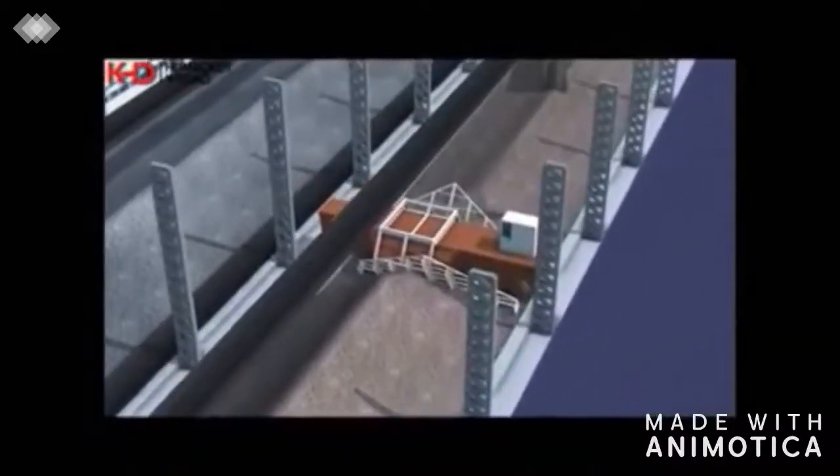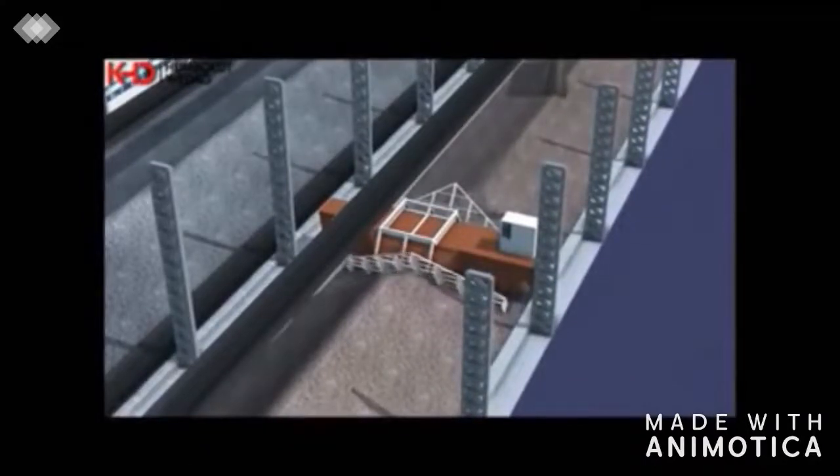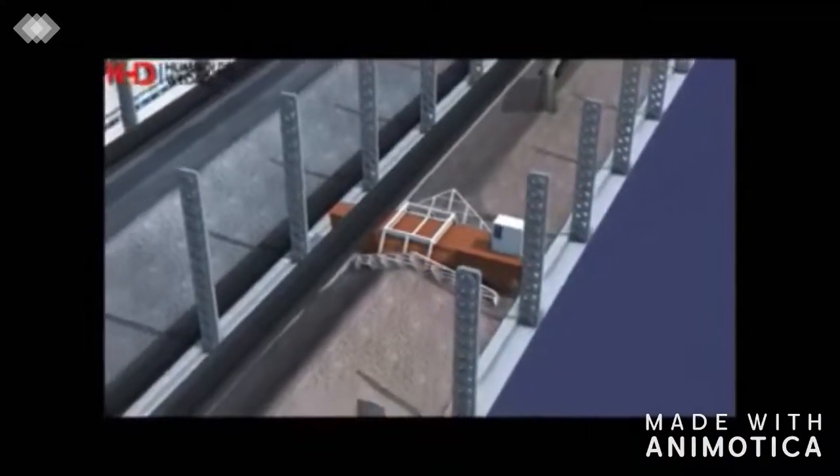The slag blending bed, located side by side, works according to the same principle of pre-homogenization.